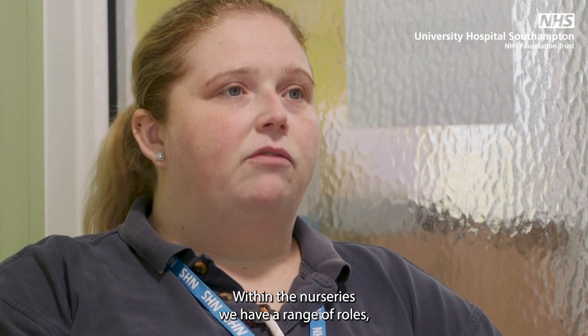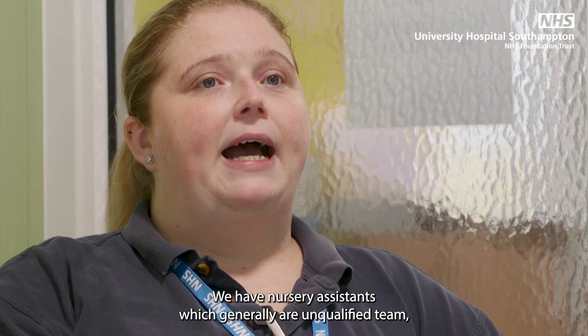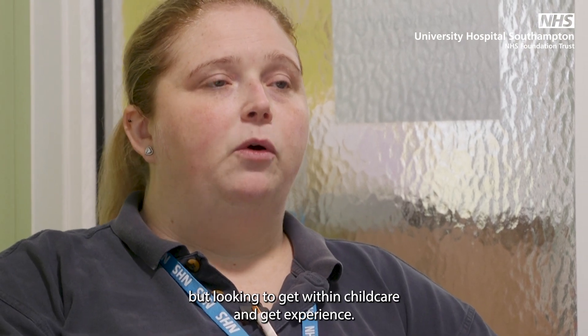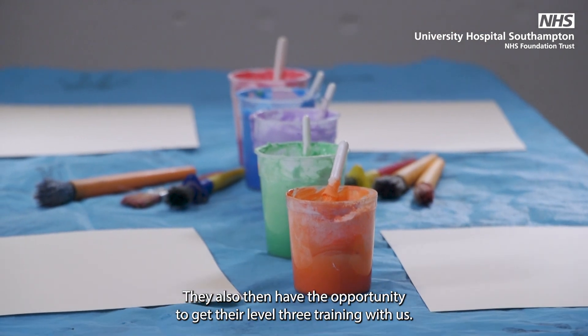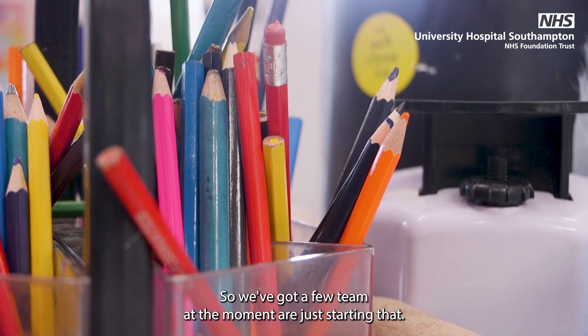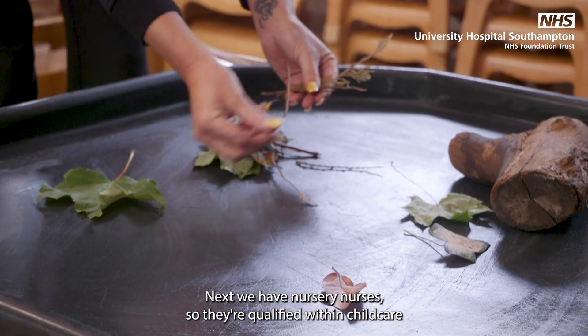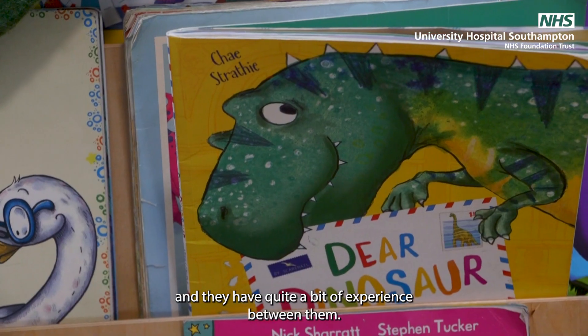Within the nurseries we have a range of roles. We have a kitchen assistant in each nursery, and we have nursery assistants which are generally unqualified team members looking to get into childcare and gain experience. They also have the opportunity to get their level three training with us, so we've got a few team members at the moment just starting that. Next we have nursery nurses, who are qualified within childcare and have quite a bit of experience between them.